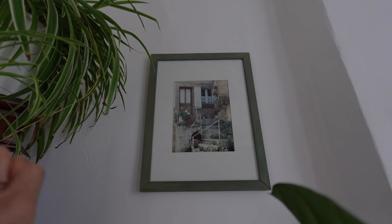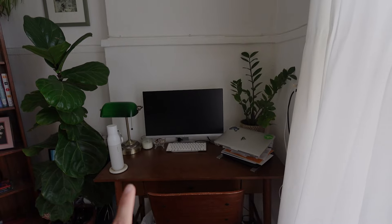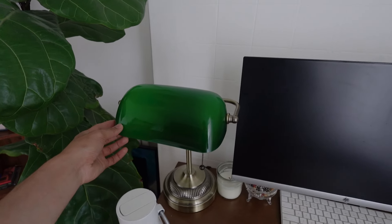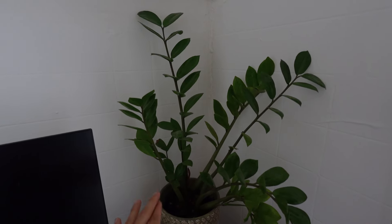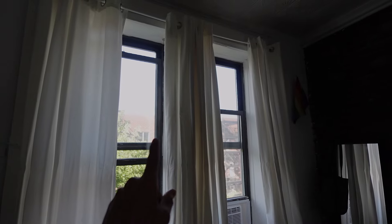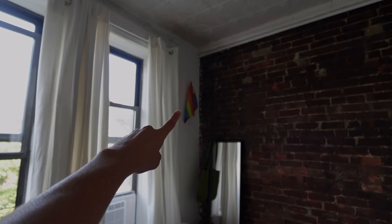We put this picture frame here because it matches the green. The fiddle leaf fig has been thriving — growing so many new leaves. In the spare bedroom we also have my boyfriend's office space. My favorite piece here is this bank teller lamp he got — it's honestly the cutest thing. There are lots of plants in this room to add greenery. We have curtains from IKEA that drape nicely, a mirror also from IKEA, and a little pride flag — because we are gay!